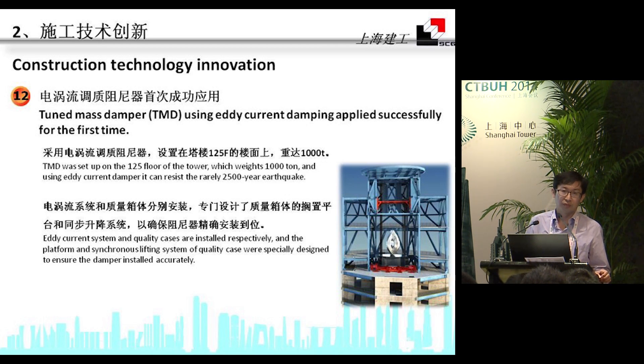The tuned mass damper was set up on the 125th floor of the tower. An edit and control system along with quality measurement instruments were also installed to ensure the installation of the damper could be performed very precisely.